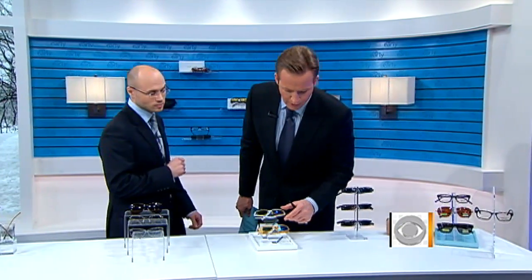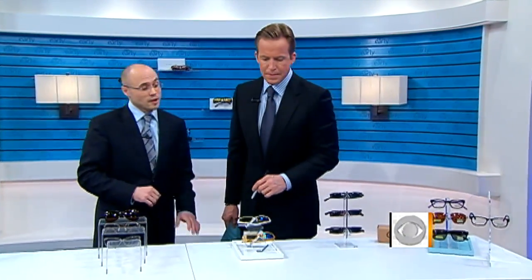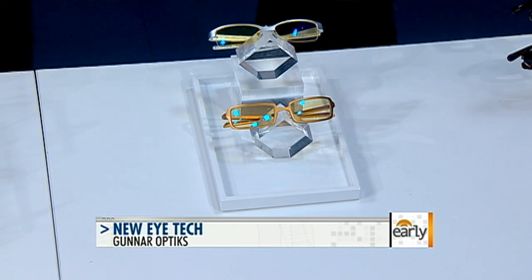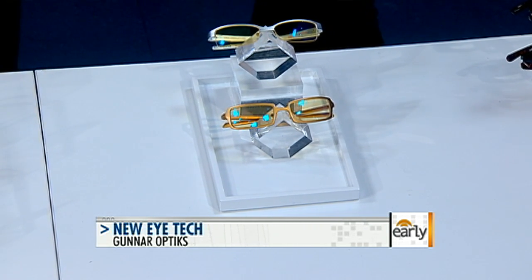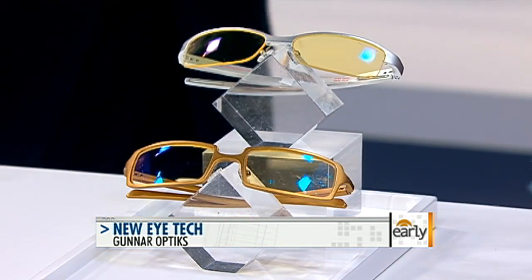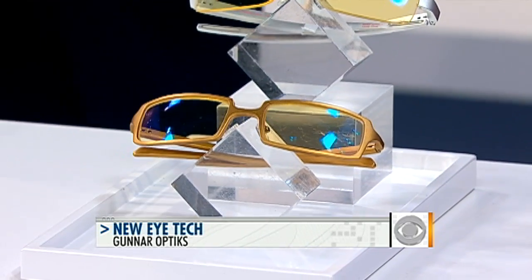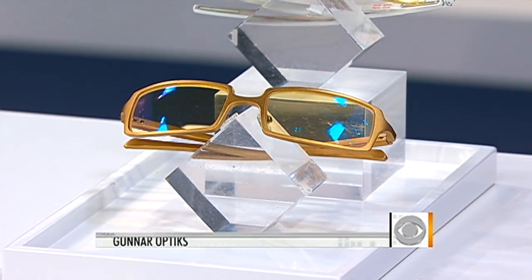These glasses here — what do we have? These are Gunnar Optics. We all stare at the computer and we all know our eyes get really tired. What Gunnar's figured out is a way to keep our eyes more comfortable while we're working at the computer. A nice comfort tint, a prescription to help us focus comfortably, and they also have a tight wrap to keep some of the moisture in your eyes as well. Even without a prescription, could you use them if you're spending a lot of time on the computer and the laptop?